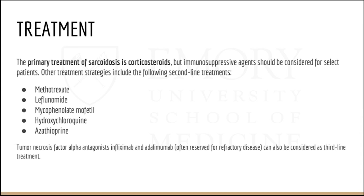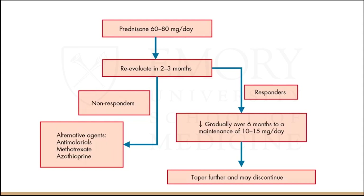Moving on to treatment: early treatment is crucial for improving symptoms and prognosis. The primary treatment is steroids, but consider other medications for steroid non-responders, including immunosuppressants like methotrexate, leflunomide, mycophenolate, hydroxychloroquine, and azathioprine. TNF-alpha antagonists are used for refractory disease but should be third-line. For newly diagnosed cardiac sarcoid, you can start with high-dose prednisone at 60–80 mg per day, reevaluate in a few months, and if responding, gradually taper over six months. If non-responders, consider the alternative agents discussed.